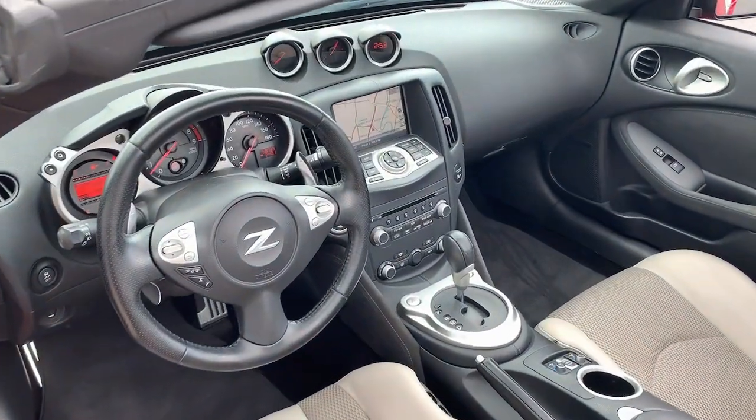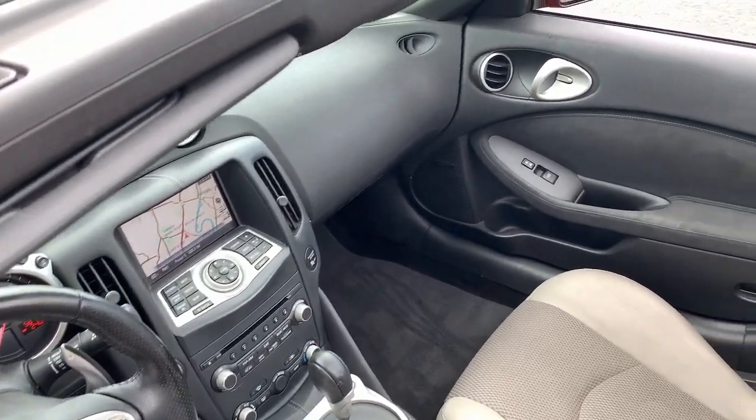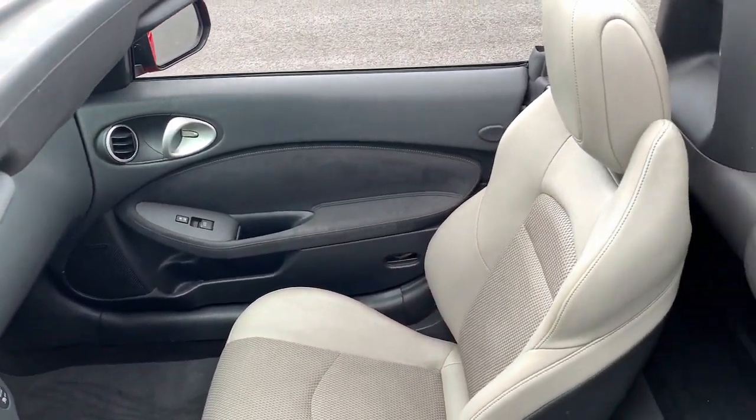Don't miss the chance to drive this sleek and muscular 370Z. Our team will give you an outstanding road test experience. Stop in today.